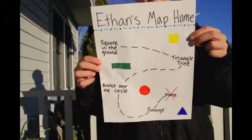Let's get started! In order for us to help him find his way back home, we're going to need to help him follow the directions on this map.